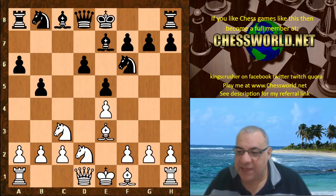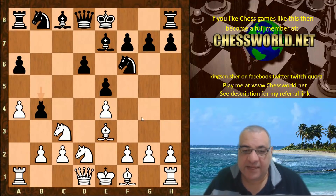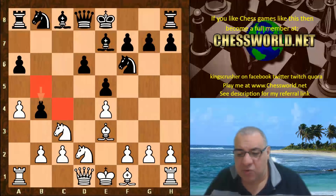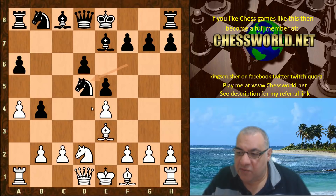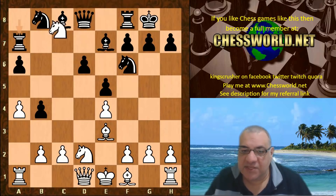b5 was played, stopping that plan, and a4 creates some concessions for Black on the light squares. After b4, the light squares have been slightly weakened and the pawn structure is more likely to become isolated. We see Knight d5, and Knight takes d5 was played. On Black castling, Knight b6 is just losing material - Knight takes c8 and that Bishop is looking at the a7 rook, so that's winning material.